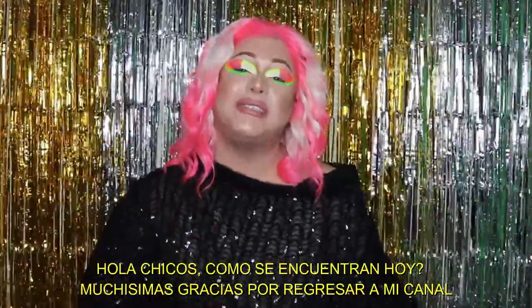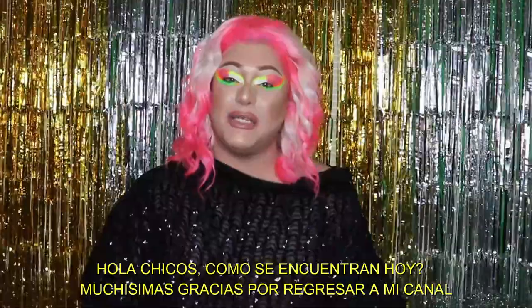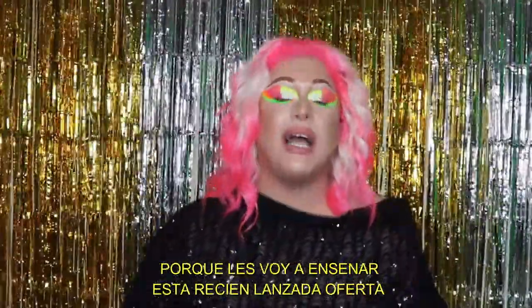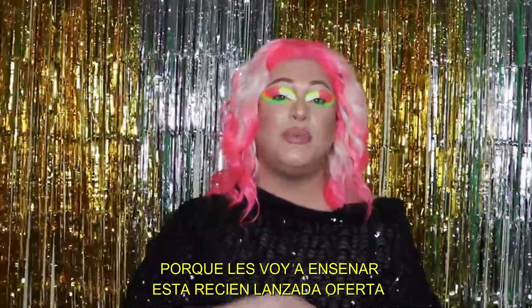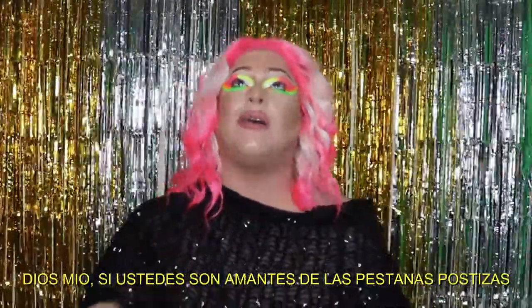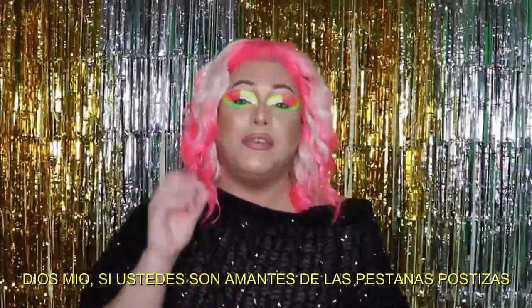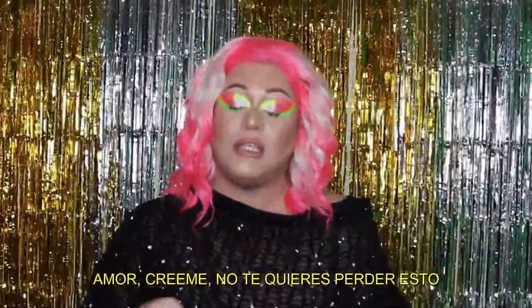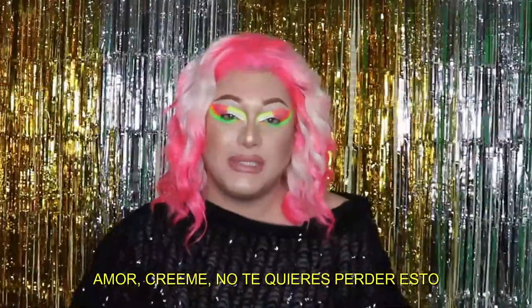Hello guys, how are you today? Thank you so much for coming back to my channel. Today I have a very special video because I'm gonna be showing you this brand new deal. If you are a fake lashes lover, honey, trust me, you don't want to miss this.